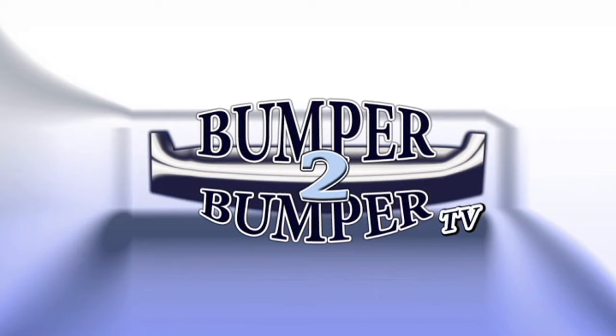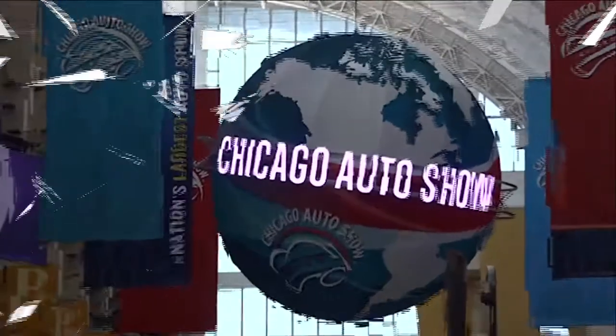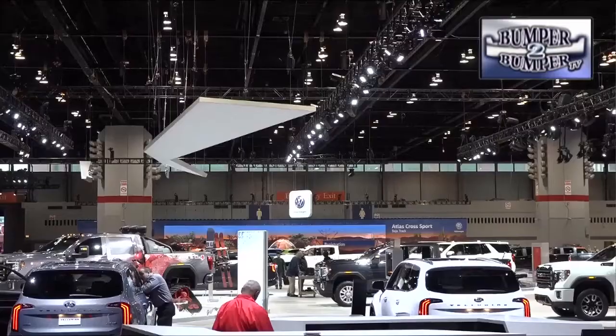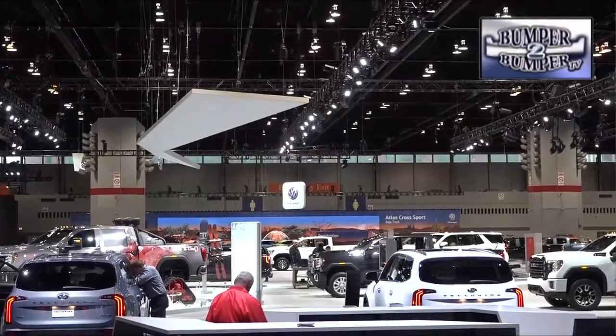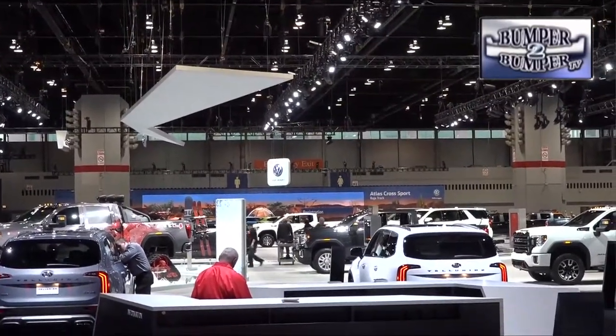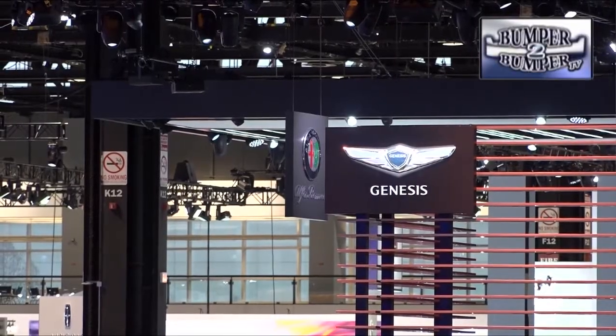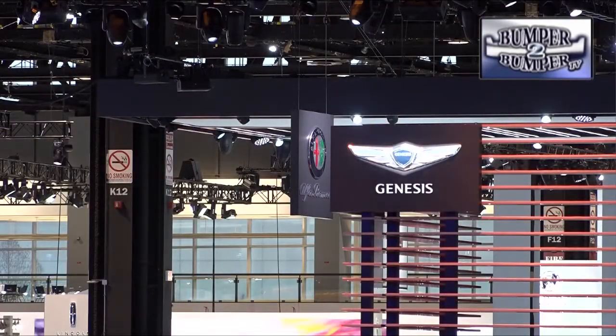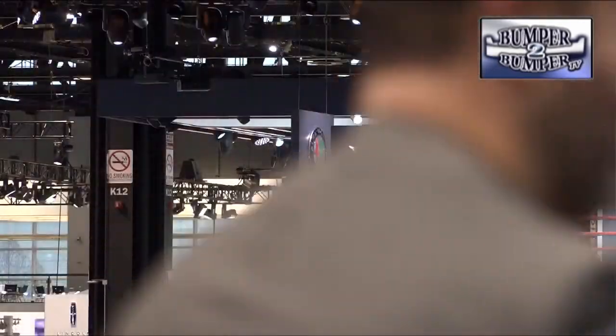This is Bumper to Bumper TV. Times and fortunes are smiling on the Chicago Auto Show. It's now the first major automotive event of the year since the North American International Auto Show has been shifted until June. With the change, the second city is flexing its muscle as trucks and cars make their debut.